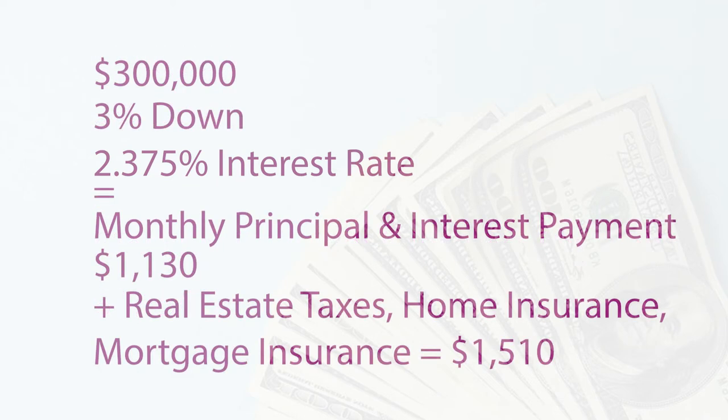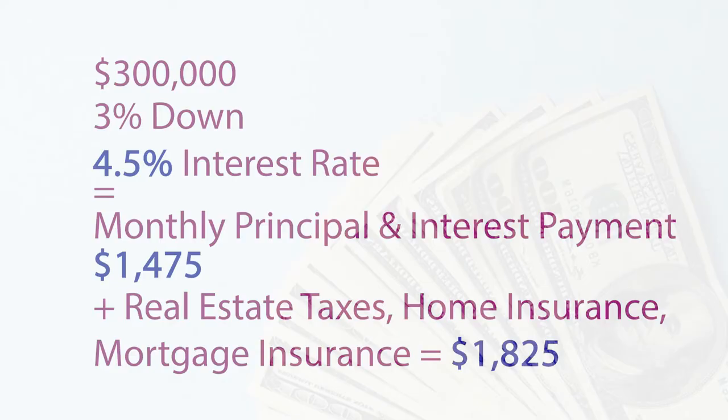If you add on average real estate taxes, homeowners insurance, and mortgage insurance, your monthly mortgage payment would be close to $1,510. If you were to buy that same home last year around this time and your rate was 4.5%, your monthly principal and interest alone would have been around $1,475. So when you added real estate taxes, homeowners insurance, and mortgage insurance on top of that, your monthly payment would have been around $1,825.